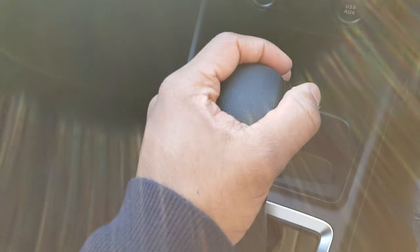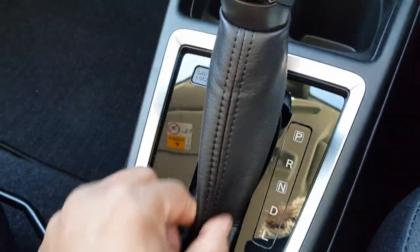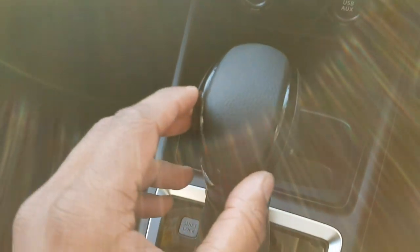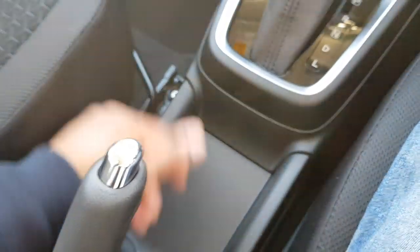One sweet CVT — the same transmission you get on the Ignis — with a vinyl shift boot with black stitching. Got a bit of gloss black trim. Rubber handbrake with some storage here — you can keep your smartphone, keys, or small things.